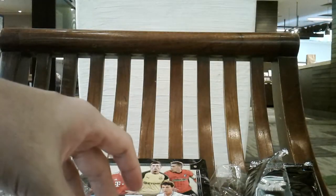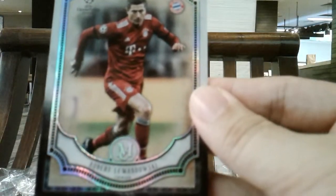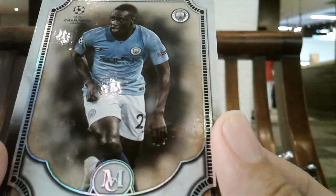Let's do this one by one. The first card is Lewandowski, Bayern Munich — not a bad start. I've gotten a Benjamin Mendy base before already; I believe this is a repeat.